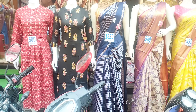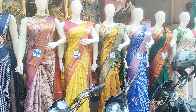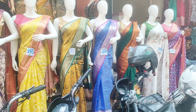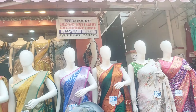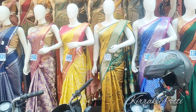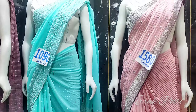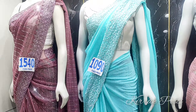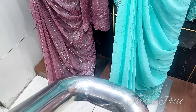Hello and welcome back to our channel, Kiraak Potty. I am going to show you a video about the series collection. I will show you a daily wear series, a fancy series collection, and a brand new series on the ground floor.